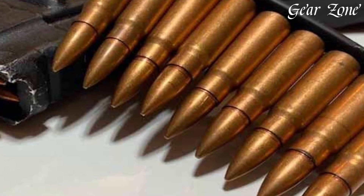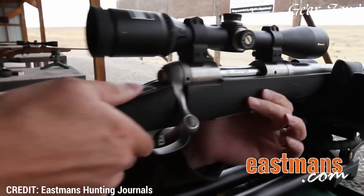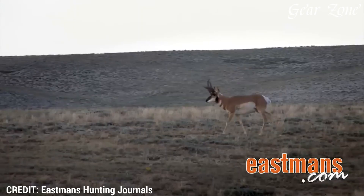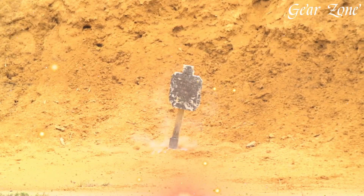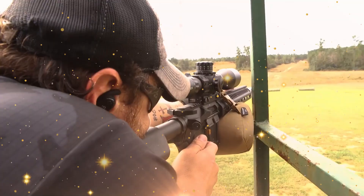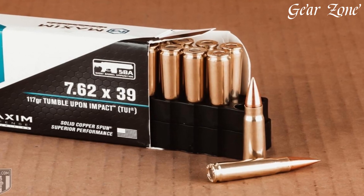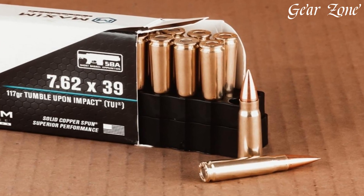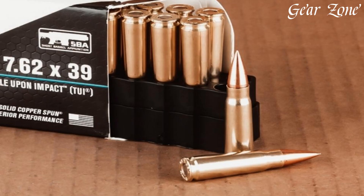The .308 is favored in both semi-automatic platforms like the AR-10, Springfield M1A, and FN SCAR-17, and bolt-action rifles such as the Ruger American, Tikka T3X, Savage 110, and Bergara B14. Rifle prices for .308 range from $700 for budget-friendly hunting rifles to over $3,000 for precision semi-autos or custom-built long-range rigs. Ammunition is readily available globally, with FMJ rounds starting at $0.75 per round, while premium match-grade ammo from Hornady, Federal, Black Hills, and Nosler can reach $2.50 to $4.00 per shot.